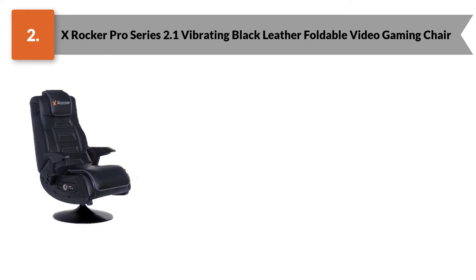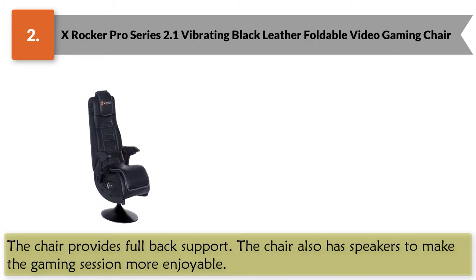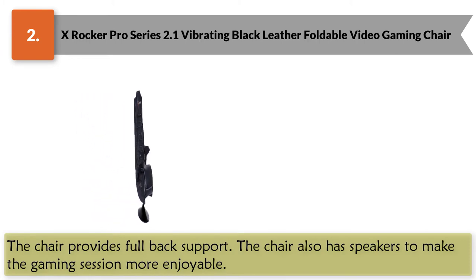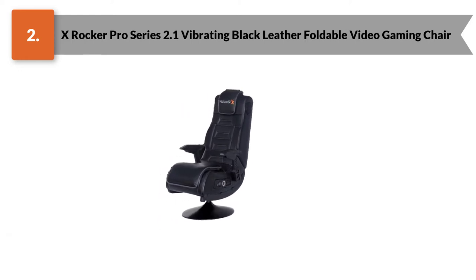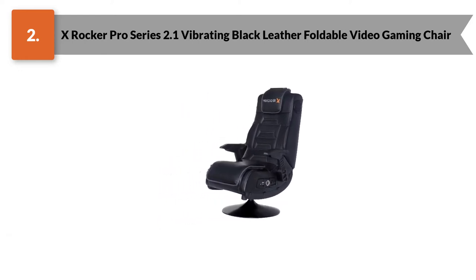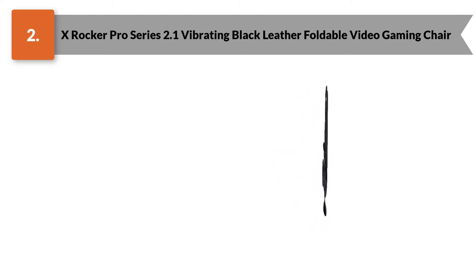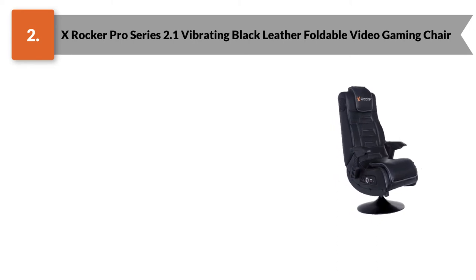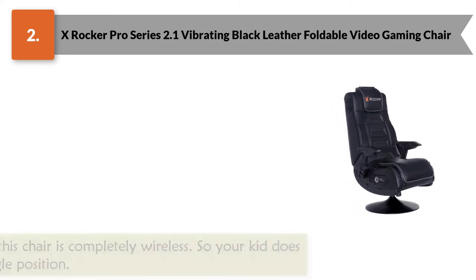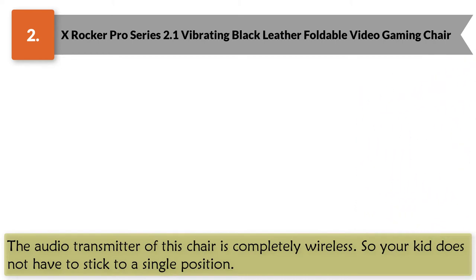Before buying this outstanding chair, let us have a look at its features. The chair provides full back support and also has speakers to make the gaming session more enjoyable. Your child can enjoy playing games and make it more adventurous by listening to music. The speaker is also equipped with an adjustable subwoofer. Your child can also listen to music using headphones, as this chair has a headphone jack. The audio transmitter is completely wireless, so your kid does not have to stick to a single position.